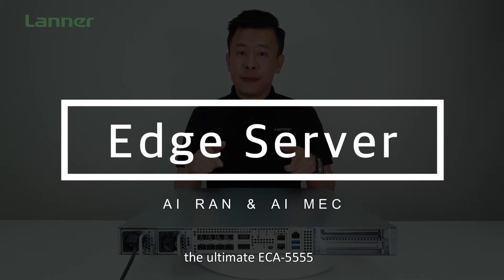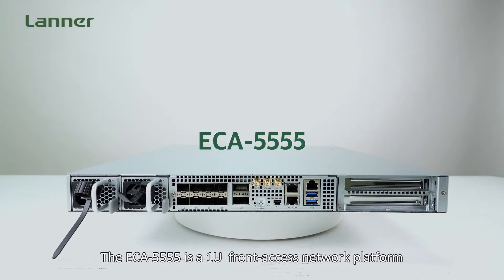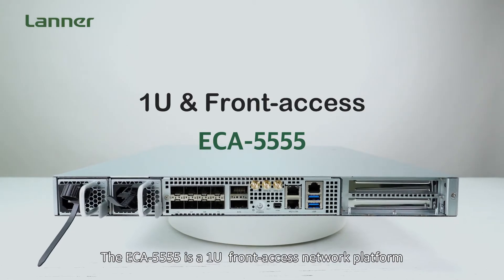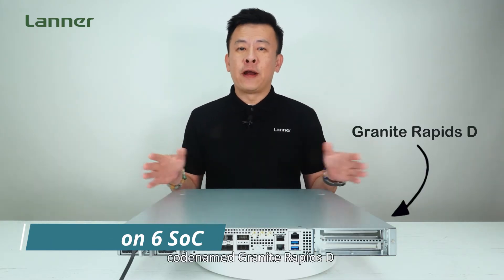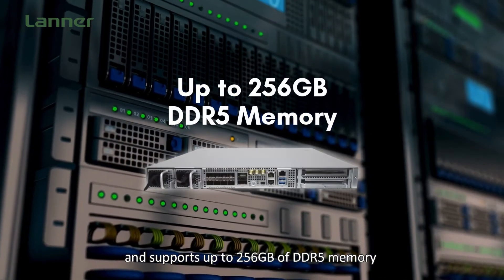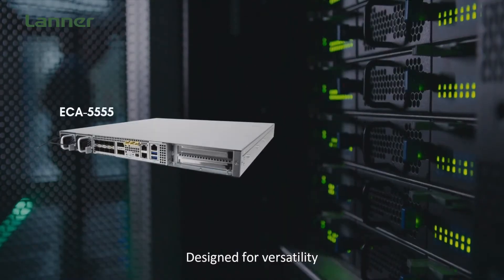The ECA 5555 is a 1U front-access network platform powered by the cutting-edge Intel Xeon 6 SoC, codenamed Granite Rapids-D, and supports up to 256 gigabytes of DDR5 memory, designed for versatility.